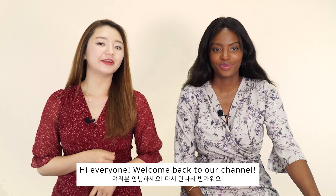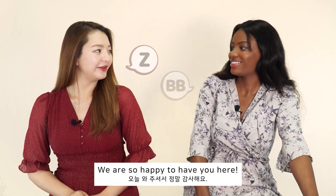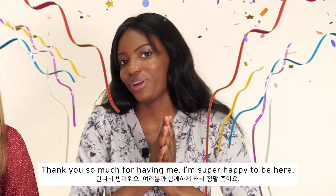Hi everyone, welcome back to our channel. This is your host Zee and let me introduce our new host Bibi. We're so happy to have you here. Thank you so much for having me. I'm super happy to be here.